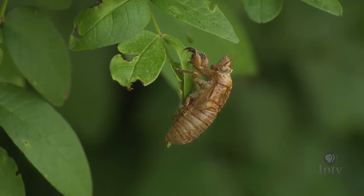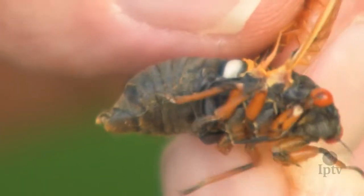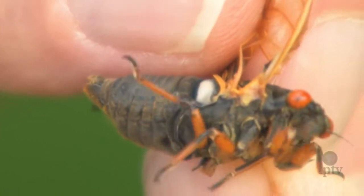In the tree, the males sing. They do that with a drum on the side of their abdomen. The males are singing — that's a signal to the female that says, I'm over here. And once the female is mated, she lays eggs, and the cycle starts over.